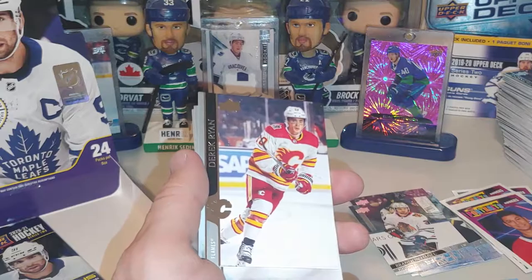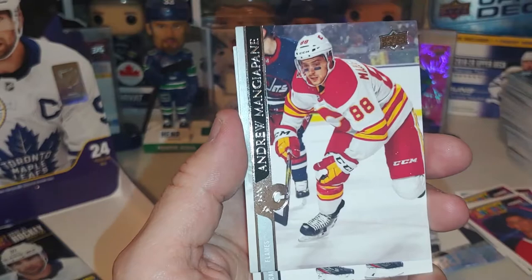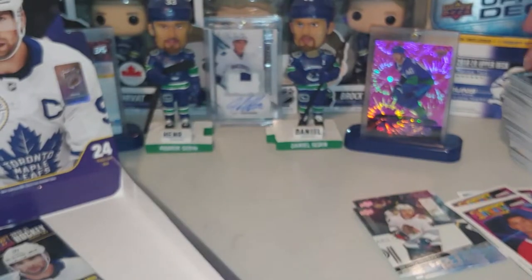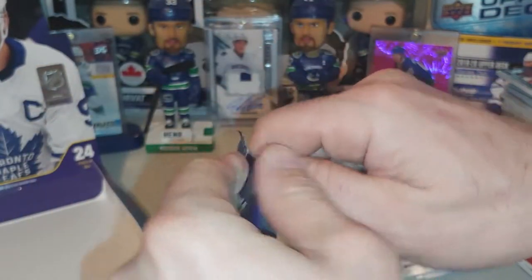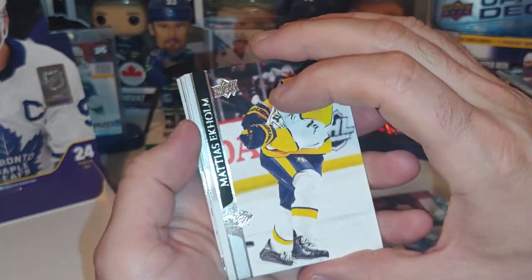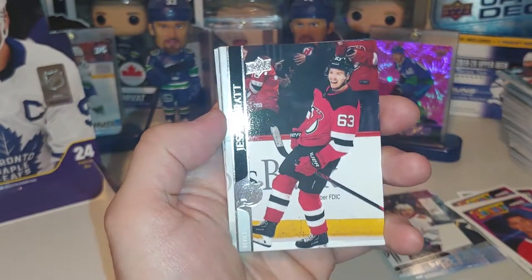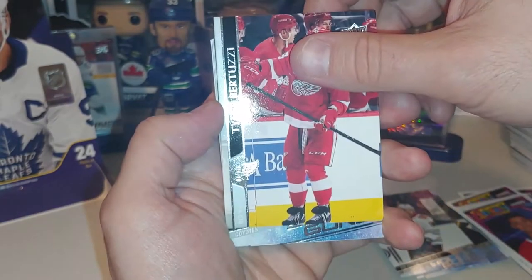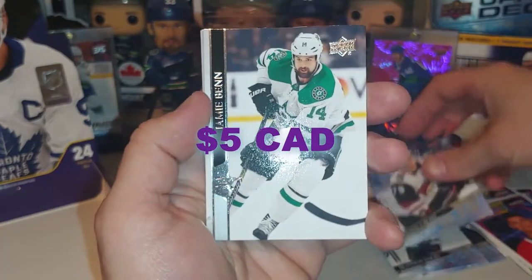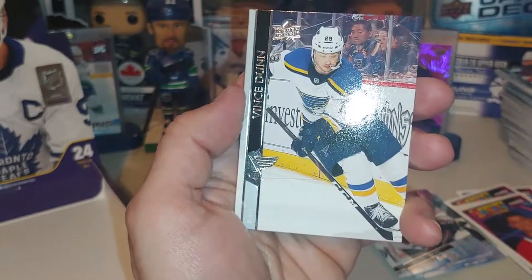Jake Virtanen's going in the Canucks pile. Derek Ryan, Andre Mongeau. So we're hoping for some last pack mojo here. Matias Ekholm, Seth Jones, Jesper Bratt, Tyler Bertuzzi, Jordan Gross with the Coyotes — Young Guns! So we got the Young Guns, it just wasn't the ones that we were hoping for. Jamie Benn, Vladimir Tarasenko, and Vince Dunn.